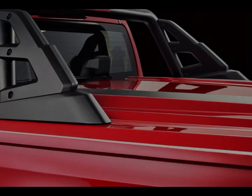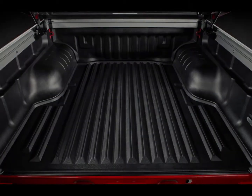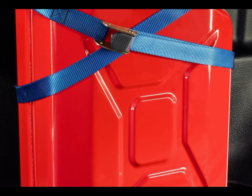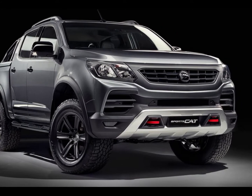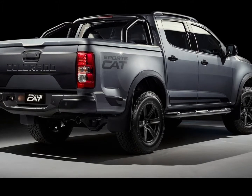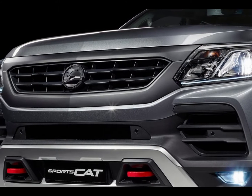Despite no upgrade to the Colorado's 147kW / 440-500Nm 2.8-litre Duramax turbo-diesel, the SportsCat is more than a cosmetic upgrade. HSV engineers have overhauled the underpinnings to improve ride, handling, and off-road performance. The front suspension features a strut brace, extended anti-roll bar, and stiffened and raised springs, with new MRV dampers front and rear. The SportsCat also gains wider tracks, forged alloy 18-inch wheels wrapped in custom Cooper hybrid tyres, a larger brake drum to shorten pedal travel and improve brake modulation, and a revised electronic stability control system.